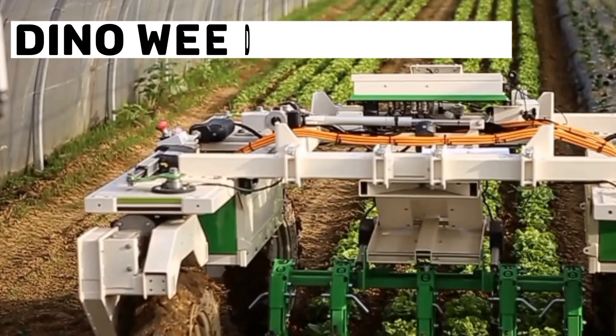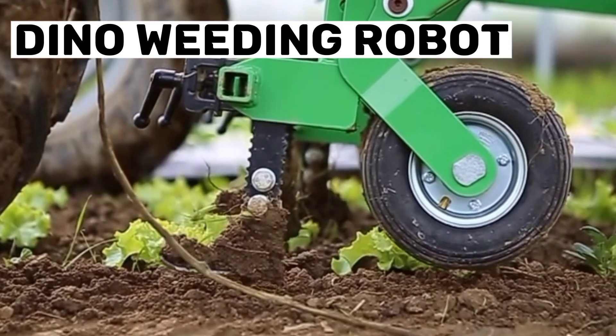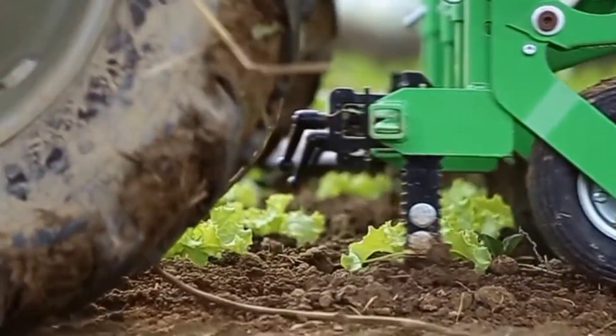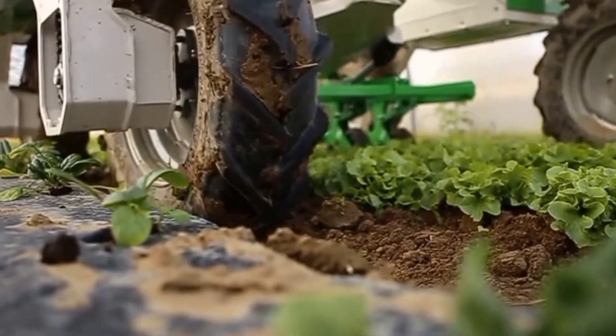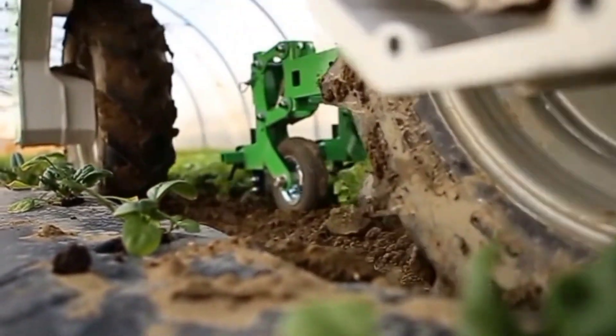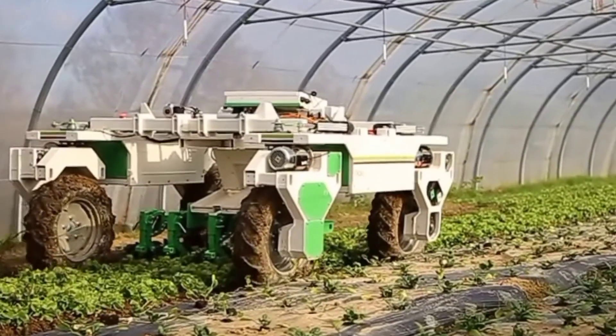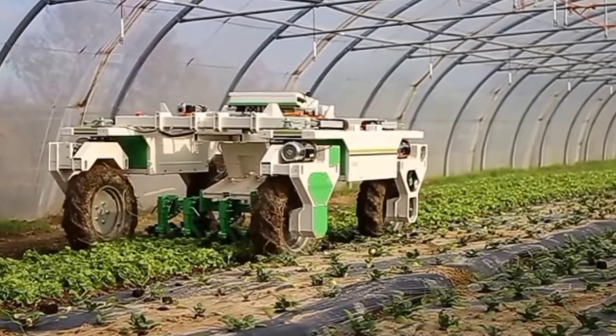Number 9: Dino Weeding Robot. The Dino Weeding Robot is a revolutionary agriculture machine that uses advanced technology to automatically detect and remove weeds from fields. The robot is shaped like a dinosaur and has mechanical arms equipped with high-precision tools that can remove weeds without damaging crops.